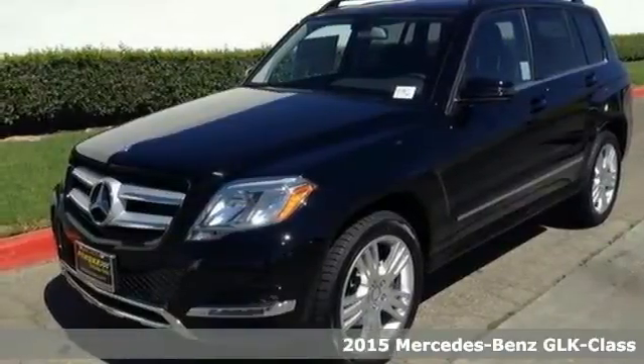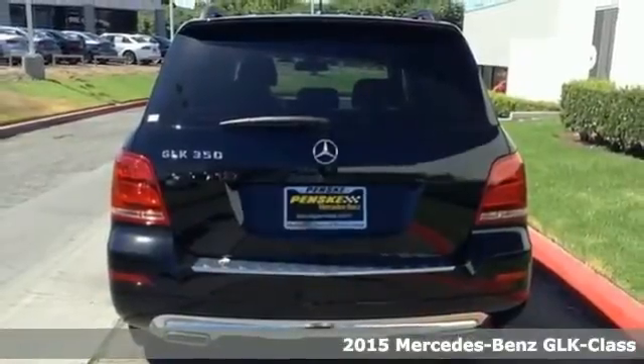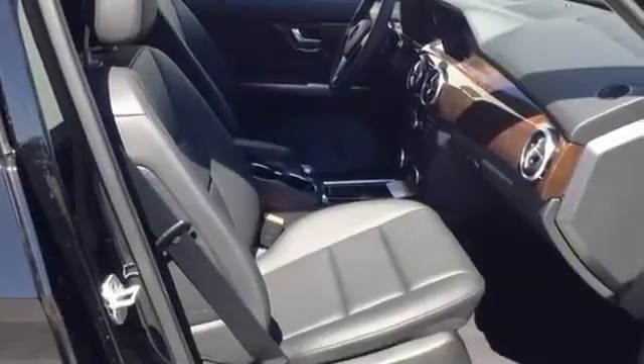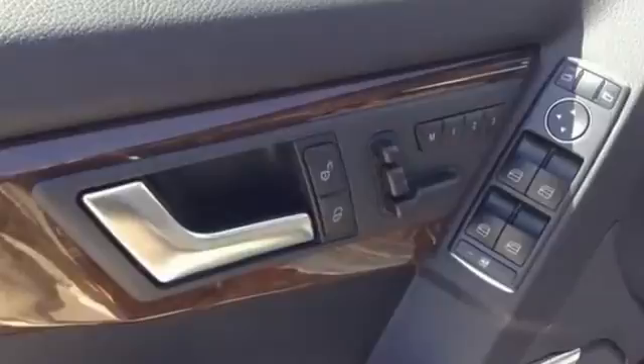Here's a 2015 Mercedes-Benz GLK 350. Performance driving was a primary objective in the design of this SUV, with the agility control suspension adjusting the shock absorbers in real-time based on the road or desired driving style.